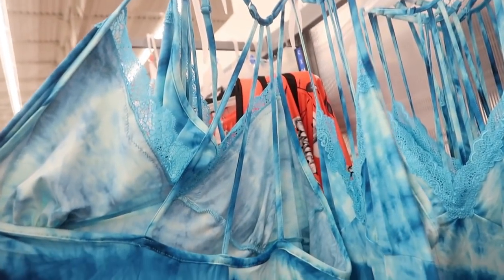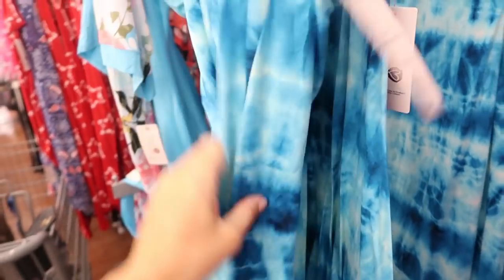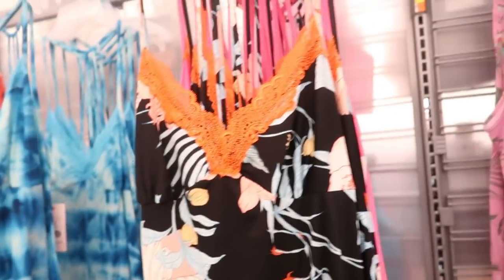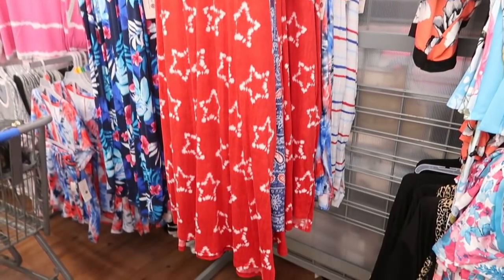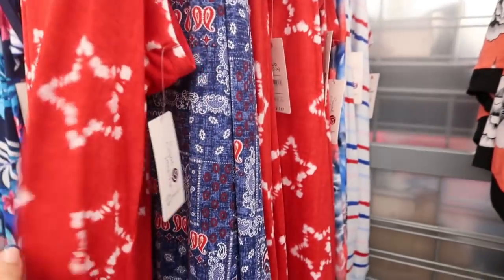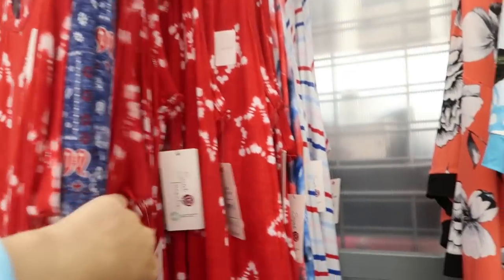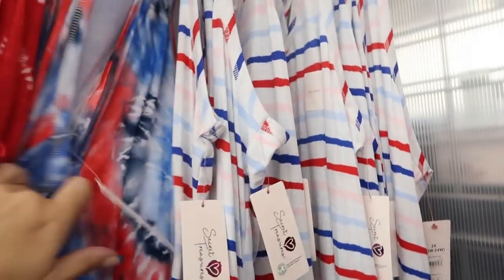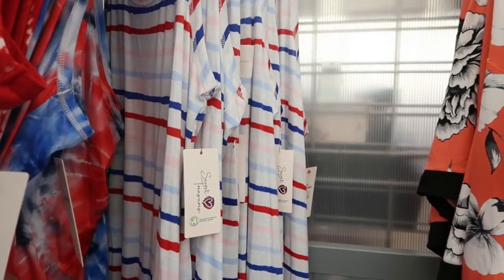In Secret Treasures nightgowns I'm seeing a new print. They have little adjustable straps around the neck and are only $9.98 in that soft microfiber material. Here are some new little patriotic nightgowns from Secret Treasures for $11.87 — I love the little red and white stars. They also have a bandana paisley, a red-blue-and-white tie-dye, and a red-blue-pink-and-white stripe.